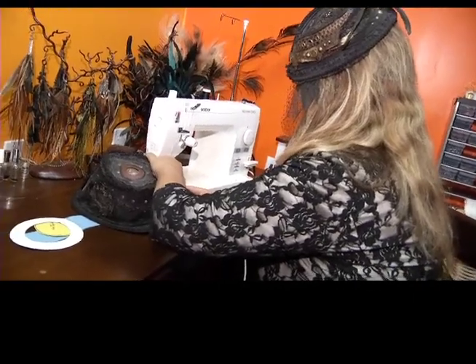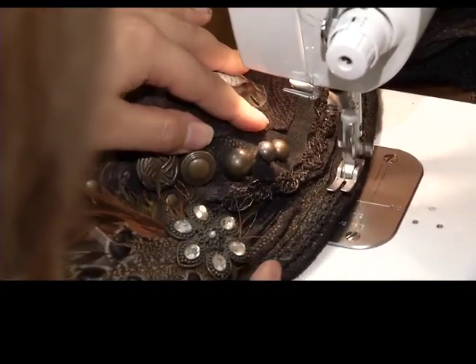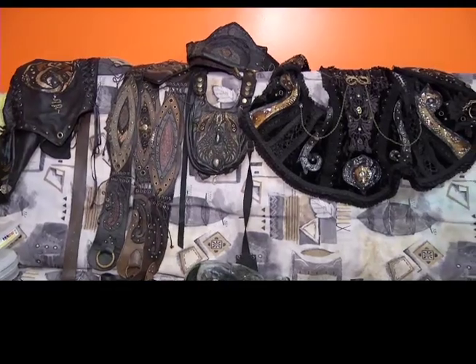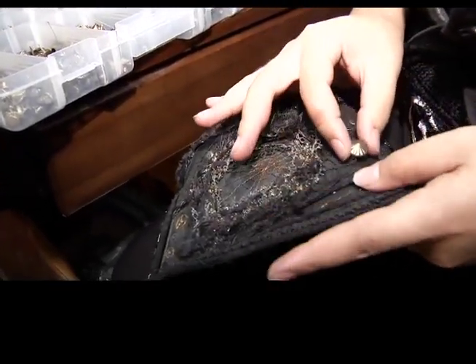By day, Sheila Monroe crunches numbers for an environmental sciences firm. By night, she's an artist and designer creating unique hats, belts, and bags from a makeshift studio in her backyard. Her focus is on hats — eclectic, homemade creations she couldn't find at the local mall.